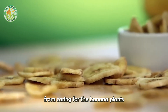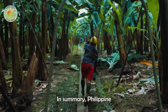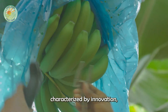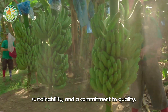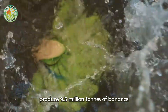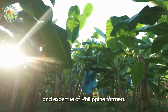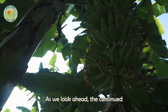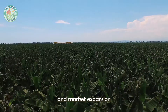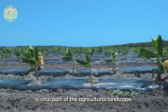This is the process of making banana chips, from caring for the banana plants to the final product being packaged and ready for consumers. In summary, Philippine banana farming is a dynamic and evolving industry characterized by innovation, sustainability, and a commitment to quality. The ability to produce 9.5 million tons of bananas annually is a testament to the dedication and expertise of Philippine farmers. As we look ahead, the continued focus on research, sustainable practices, and market expansion will ensure that the Philippine banana industry remains a vital part of the agricultural landscape.